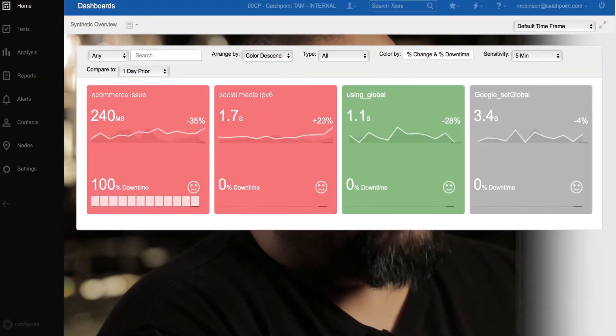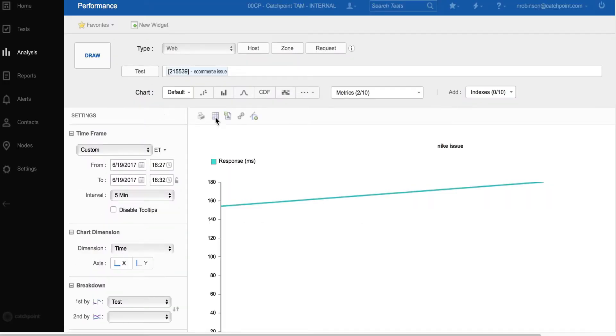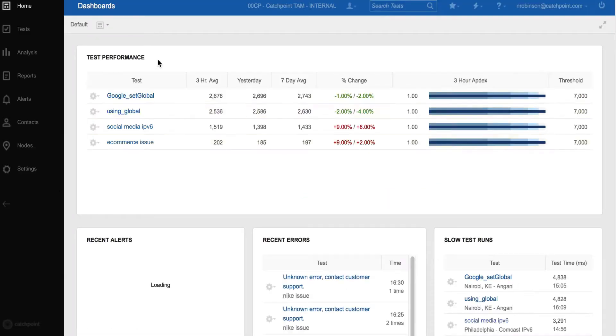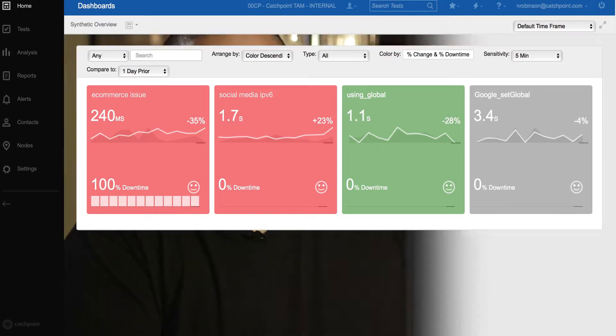Catchpoint helps me solve my performance challenges by giving me an outside view of our infrastructure. External monitoring is really important. Internal monitoring is great — we have all sorts of measurements and indicators of internal performance — but the outside perspective is actually extremely valuable to us. It gives us the same view our customers have, so when things go wrong we're not relying on our customers to tell us that they've gone wrong. We have an indicator that lets us know.